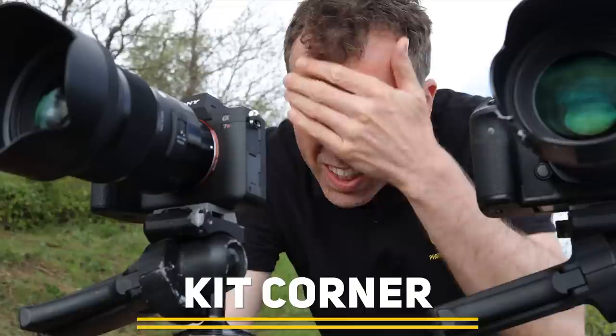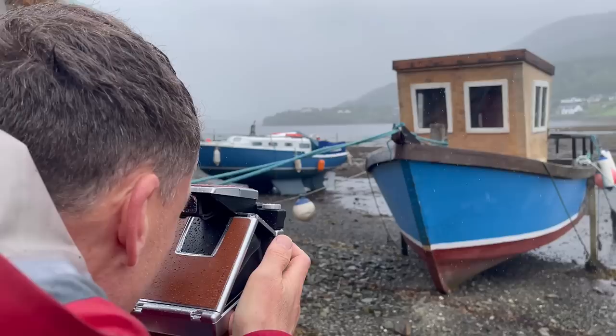Coming up on this episode of Photography Online, we have a new contender for the King of Detail Throne, we show you how easy it is to edit video, and we look at a few options when it comes to instant film cameras.